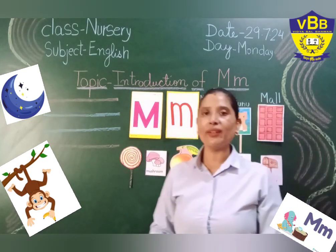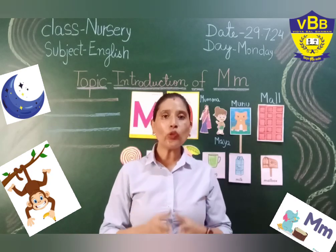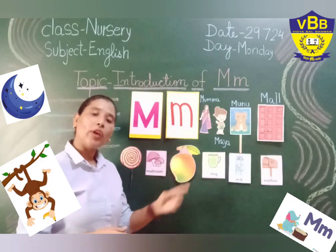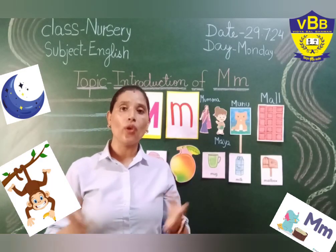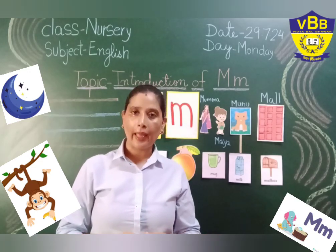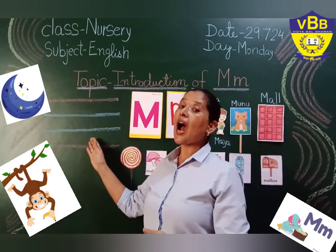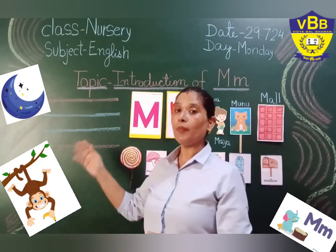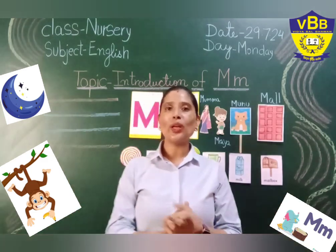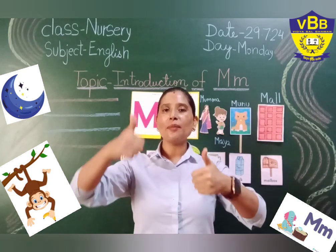Yes, we are going to learn about letter M. I am going to tell you about the story of letter M, where we are going to learn many new words. We will also recite one poem related to letter M. And at the end of the session, I am going to tell you how to write letter M in our notebook. So, if you all are ready to learn something new, something exciting, show me your thumbs up.